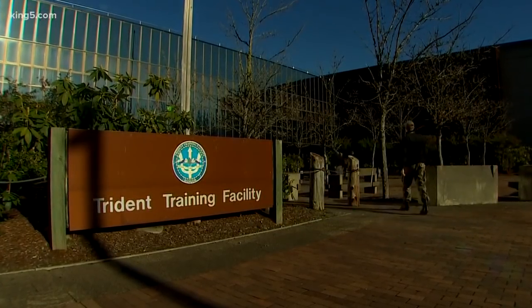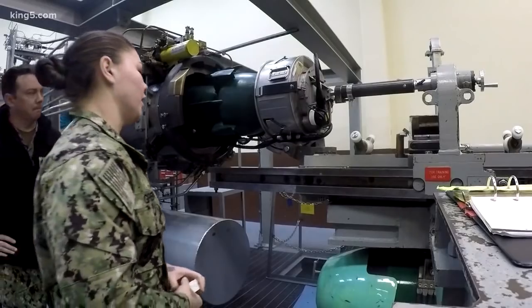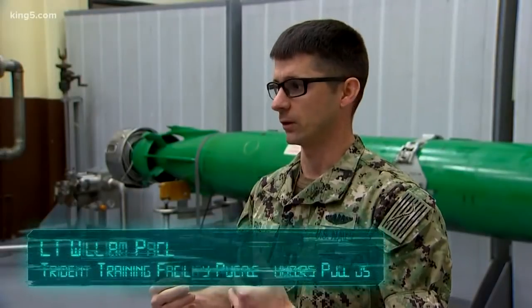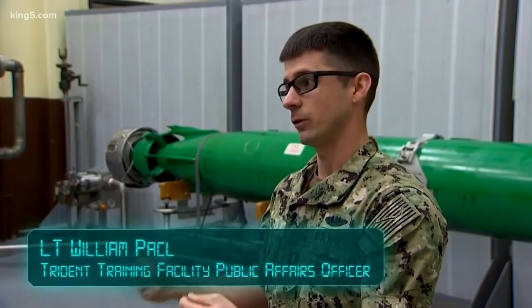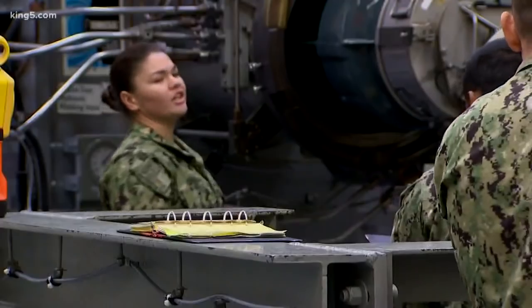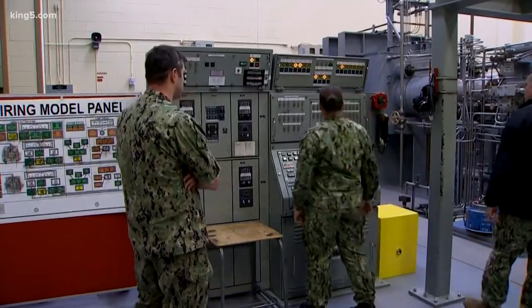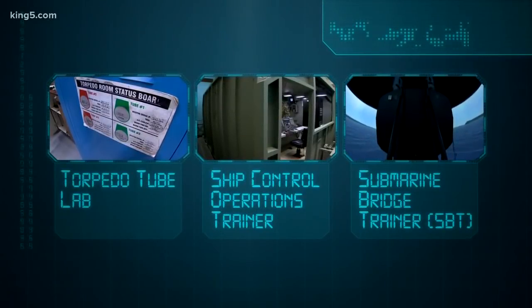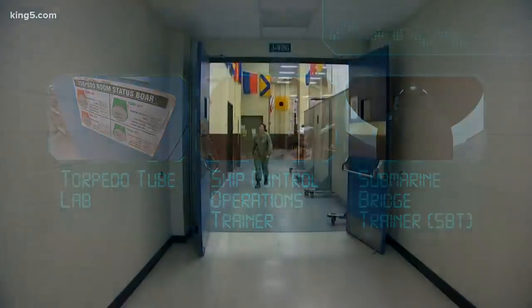Before sailors ever step foot on board, they start at the Trident training facility. This particular trainer runs an initial entry school for sailors coming in — teaching everything from the ground up. This is the Torpedo Tube Lab, essentially a mock-up of half the torpedo room. It's one of three trainers we were given access to. There are more than 50 here, replicating every single function on the subs in a classroom environment.